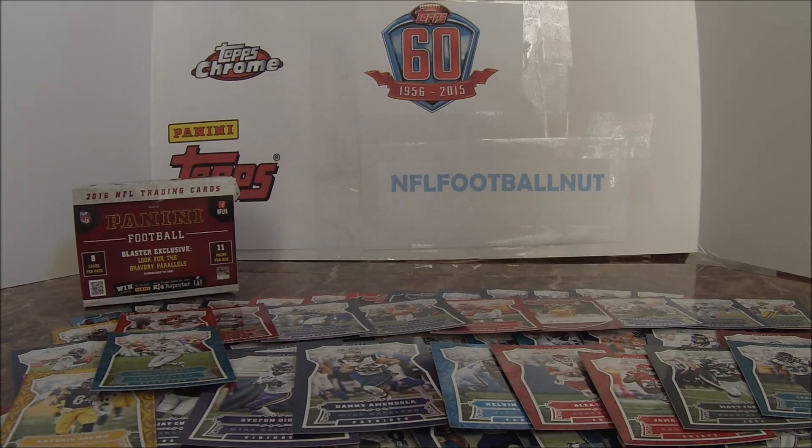Hello YouTube fans, NFL Football Nut here with another box break. Today we have a 2016 Panini football blaster box — you can only buy these at retail. I've already opened the packages, you can see most of the cards, and the base cards are already laid out.